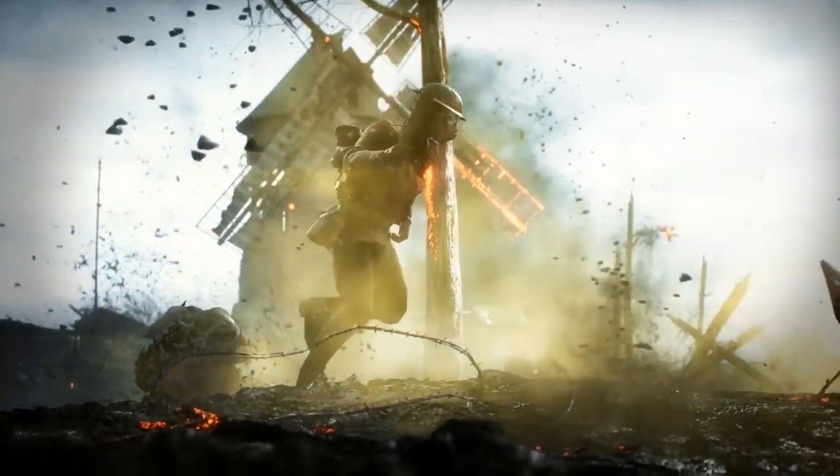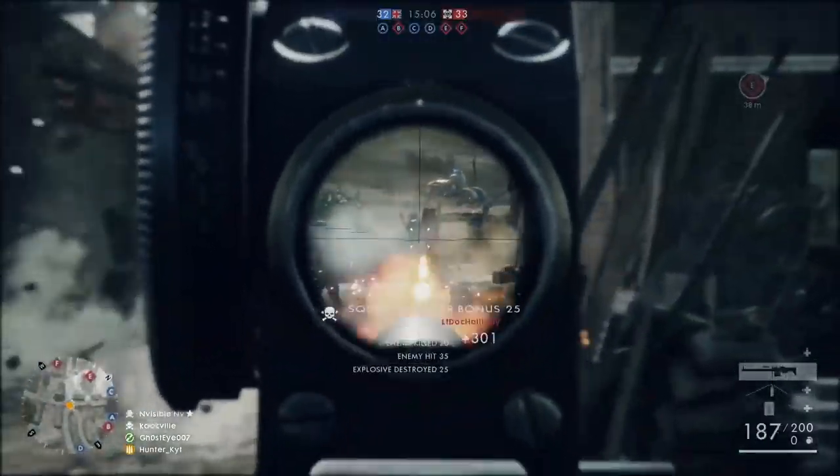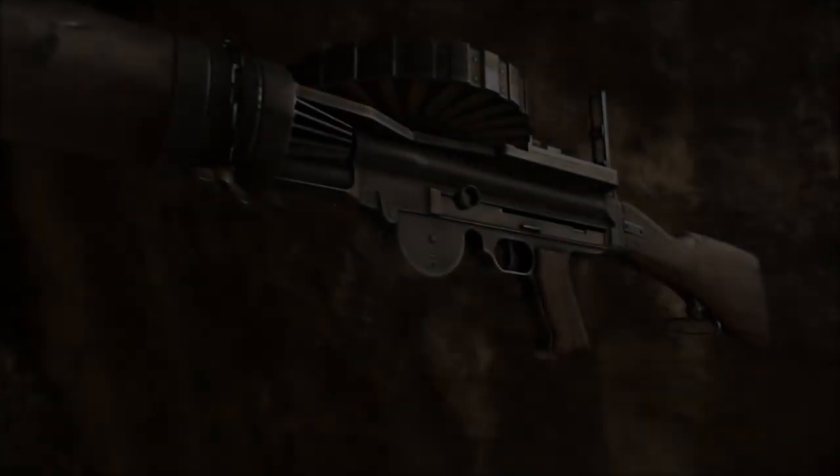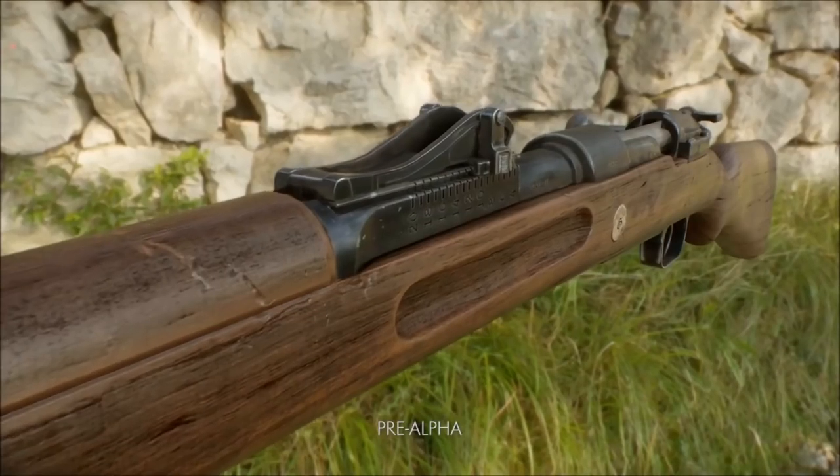Electronic Arts and DICE have kept quiet about details concerning the beta, but the recent Battlefield 1 weapons trailer may lend some clues about what players can expect. The entire trailer takes place on the St. Quentin Scar map, the same map we saw in the game's closed alpha. However, there's quite a bit of new stuff.